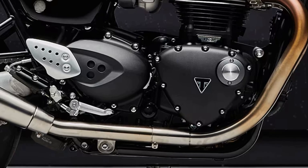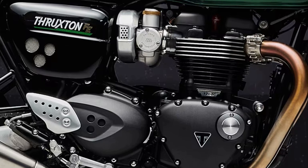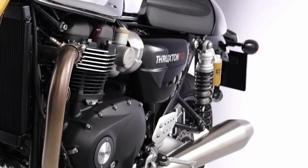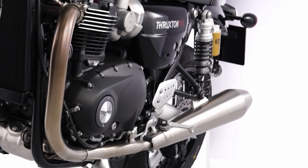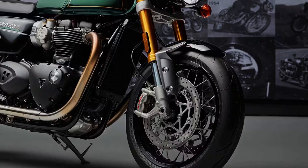The technical basis remains that of the Thruxton RS, with its 1,200cc Bonneville high-power engine, Euro 5 compliant and capable of producing 105 horsepower with 112 newton-metres of torque. We then find a fully-adjustable Showa upside-down big-piston fork.